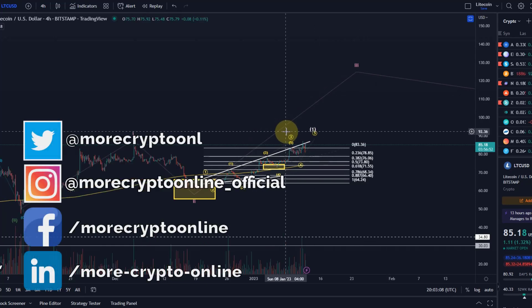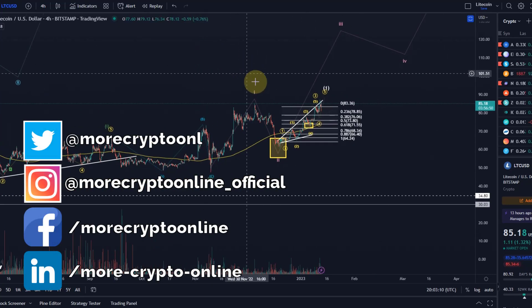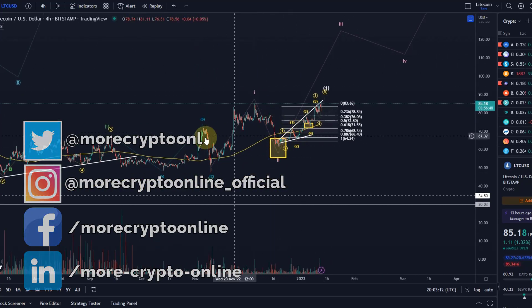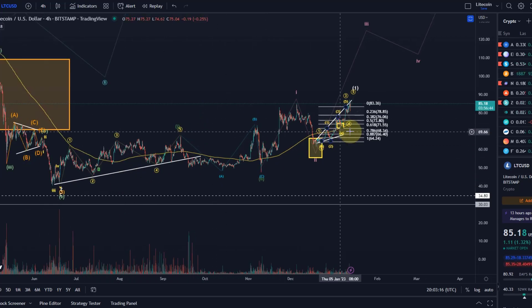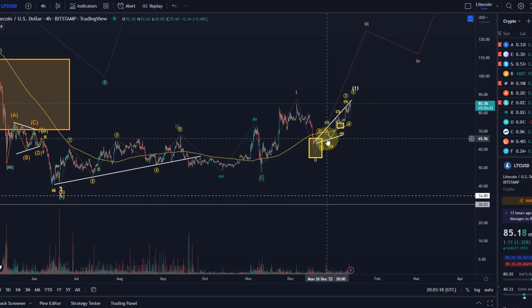Hello and welcome to another update video about Litecoin. Litecoin has performed quite nicely over the last few weeks. I've been tracking these impulses here — it's not a highly reliable chart, however it is still following the view that we are still pushing higher.